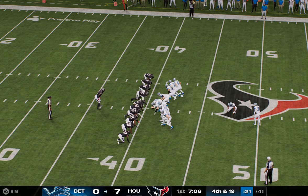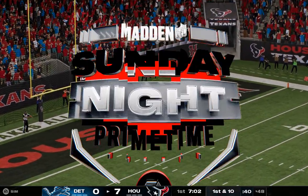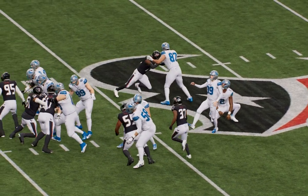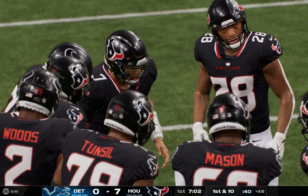This is no ordinary try — spotted on the midfield logo, it's a 58-yard attempt. Anything beyond 50, you start rolling the dice a bit. Once you get up around 57, 58 yards, the chances of making it go down dramatically. And sure enough, this one winds up no good.